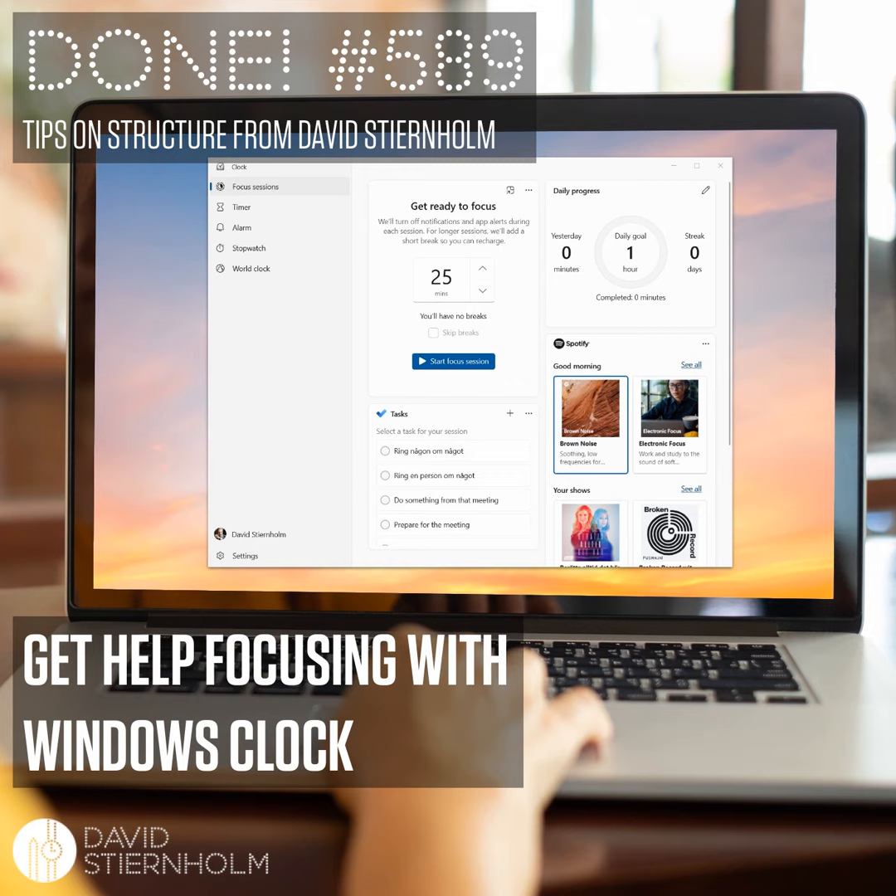But the clock app lets you quickly jump in and out of your focus time. You can easily choose the right task, you can get a sound environment to help you and not have to keep track of time yourself. Isn't that worth trying?